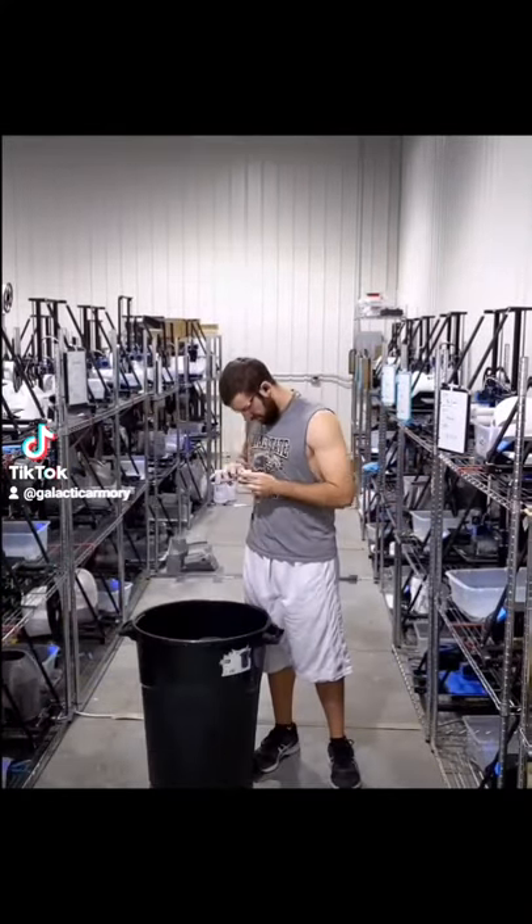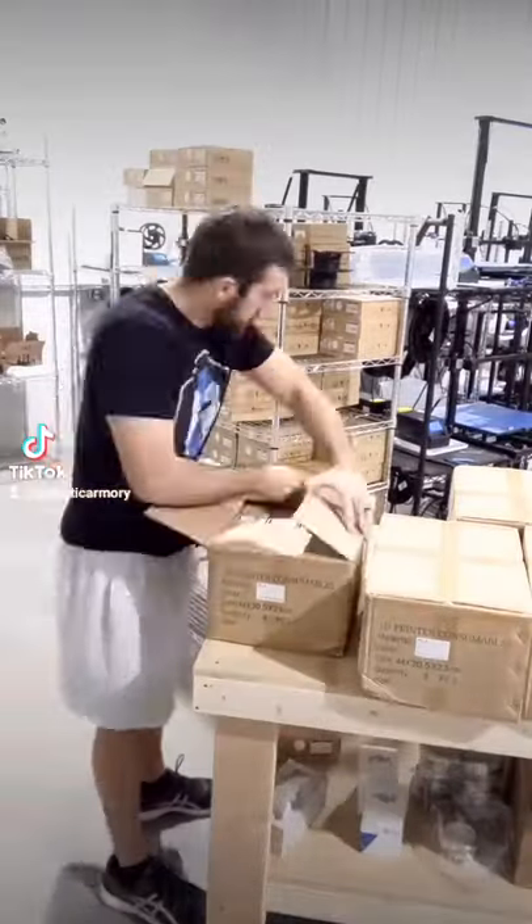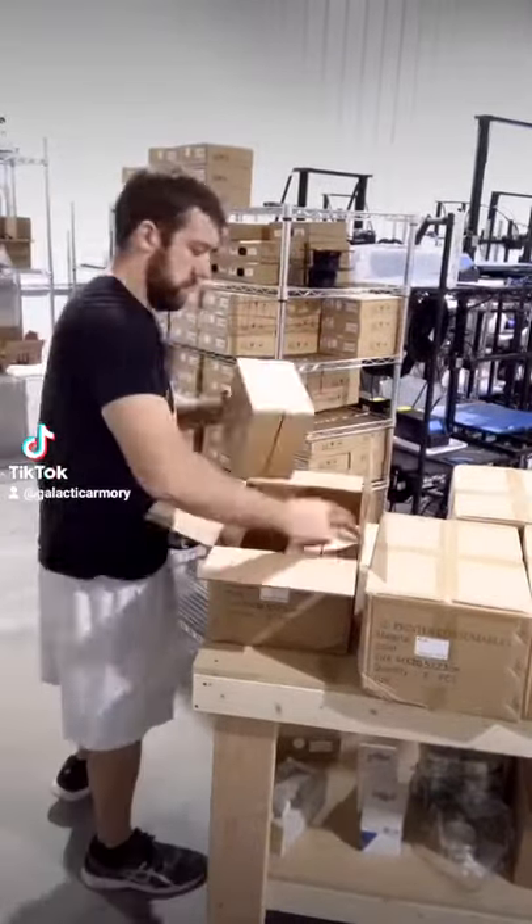As you guys know, I have a lot of 3D printers. I have over 50 of them that I try to keep running 24-7. So I thought it'd be interesting to see exactly how much filament I go through.